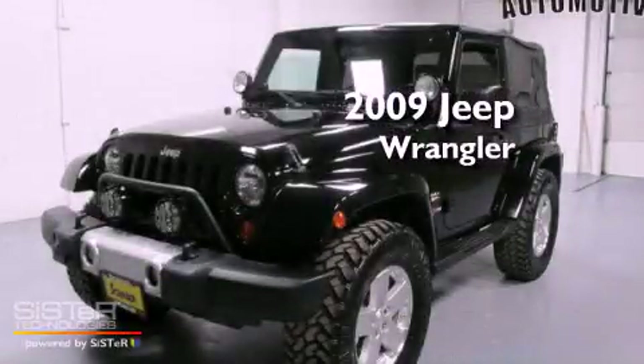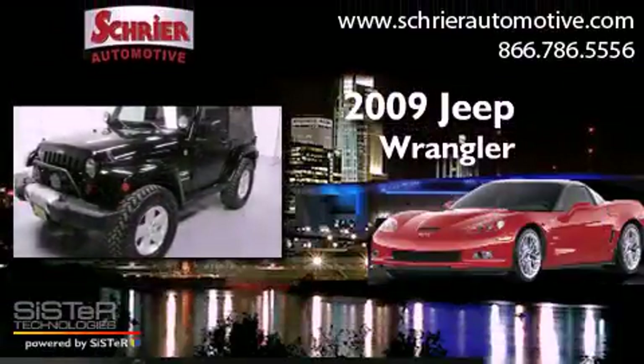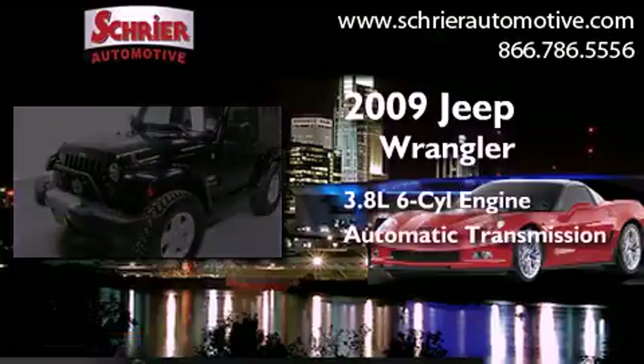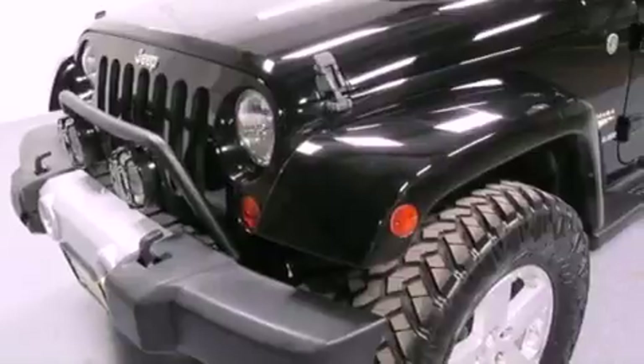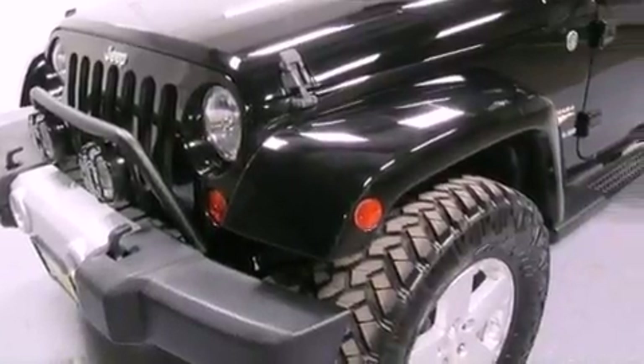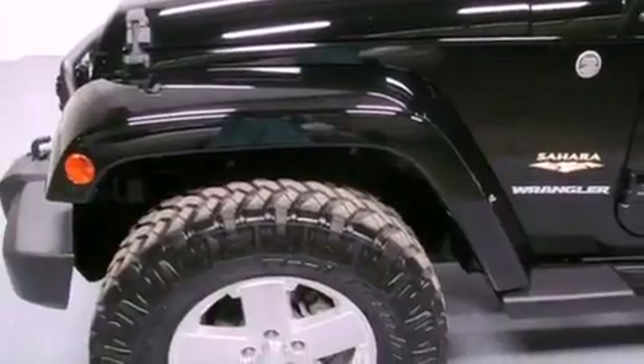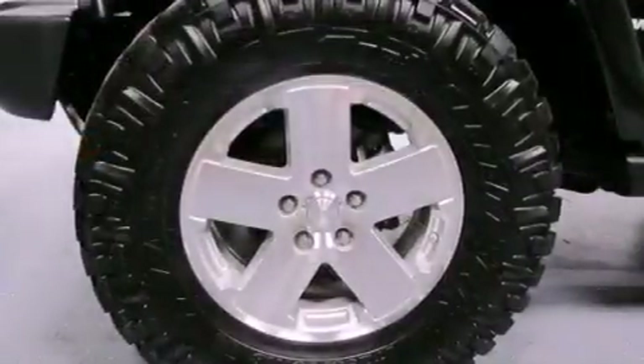This is a 2009 Jeep Wrangler Sahara. It features a 3.8-liter six-cylinder engine and an automatic transmission. Its top features include a heavy-duty suspension, a low-tire pressure indicator, aluminum wheels, and hill start assist.